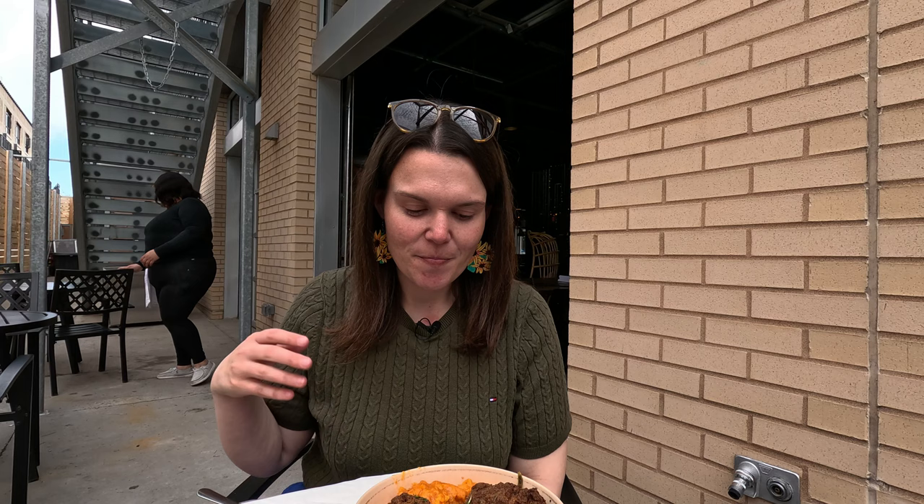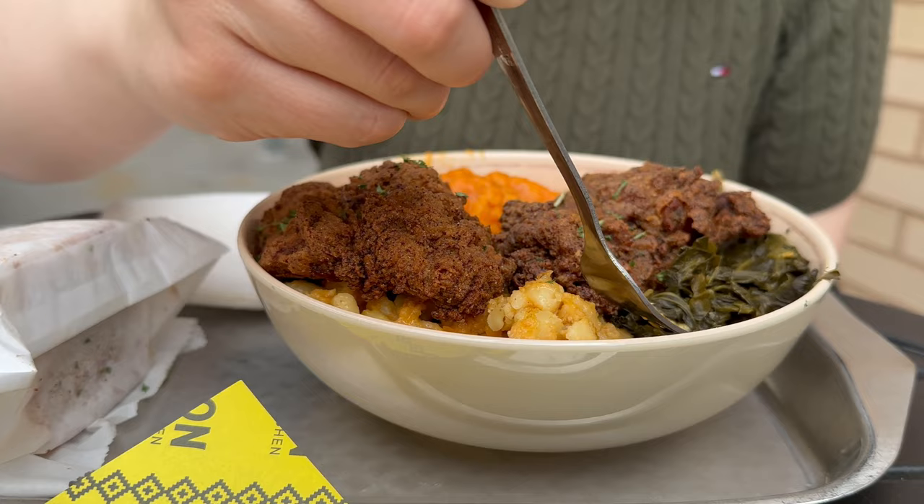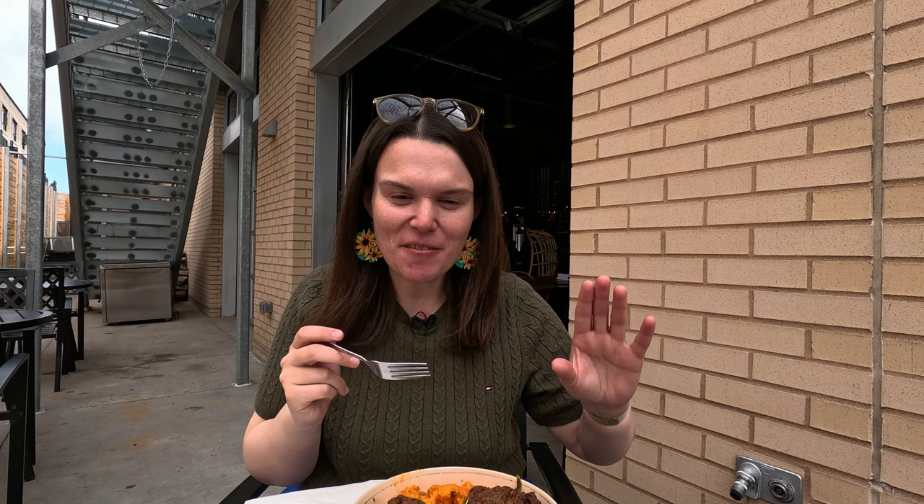In this bowl we have two pieces of fried chicken, macaroni and cheese, collard greens, and mashed sweet potatoes. It just looks so good. It's not — so first you feel all the sweetness come in, but then once you swallow it gets very savory, which is really great. I'm going to try the mac and cheese.